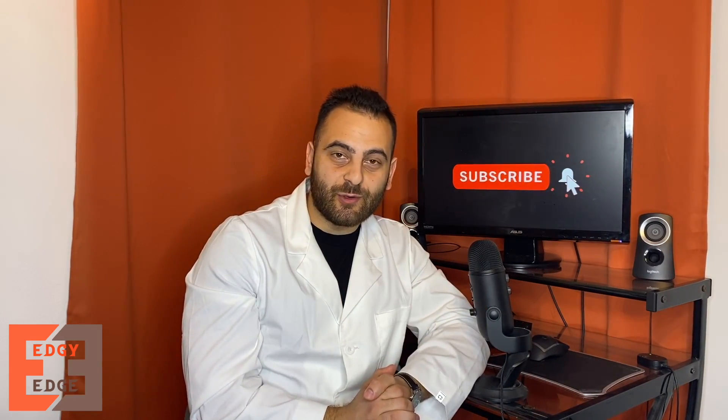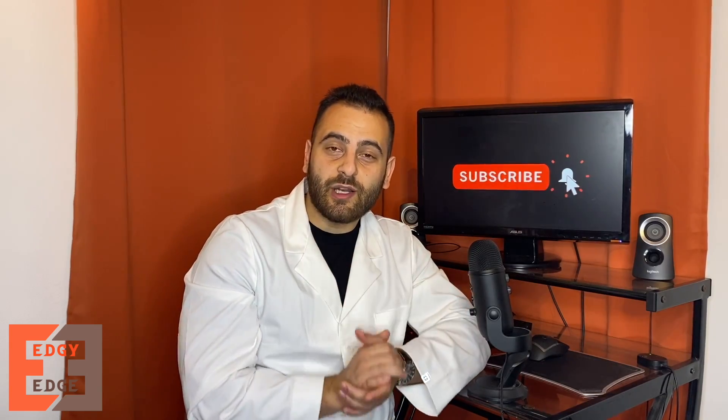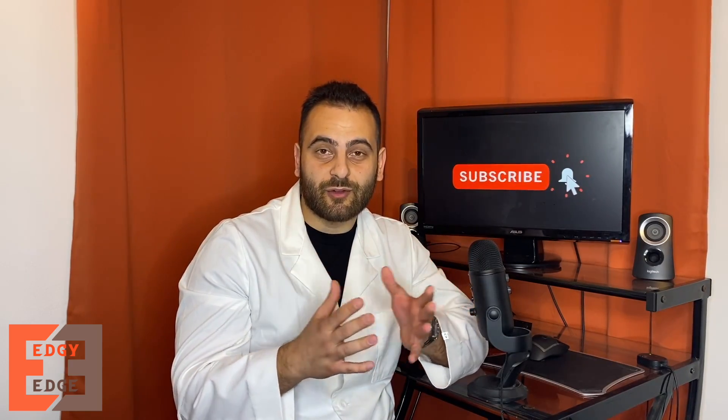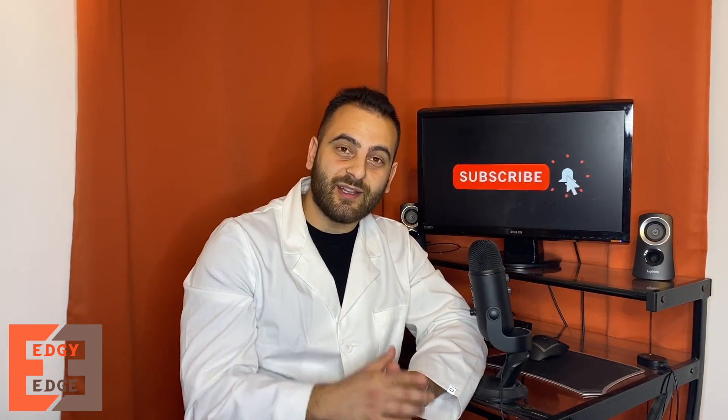I really hope you guys enjoyed watching and learned something new. If you did, please give me a big thumbs up, and if you haven't already, make sure to subscribe. As always, comment any questions or feedback — I always read the comments and look forward to replying. Until then, see you guys next time.